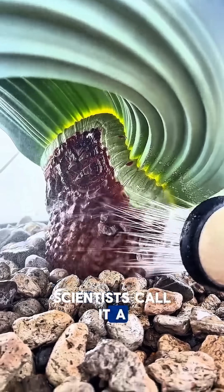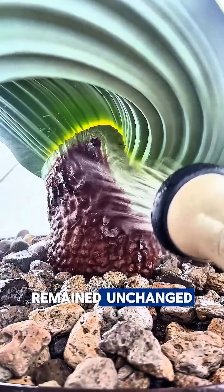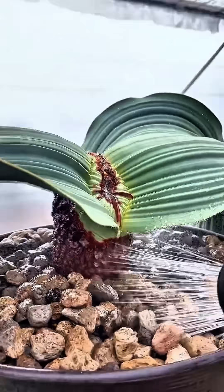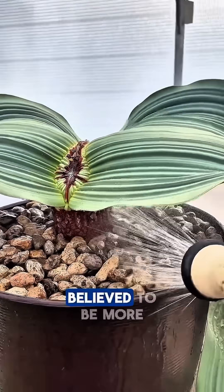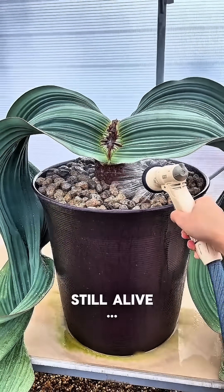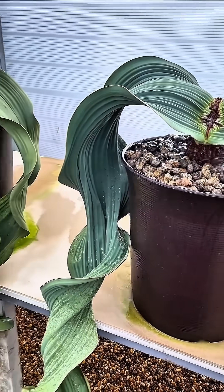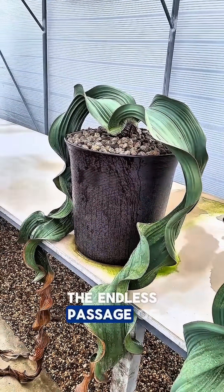Scientists call it a living fossil — a species that has remained unchanged for over 100 million years. Some Welwitschia plants are believed to be more than 2,000 years old. Still alive. Still growing. A silent witness to the endless passage of time.